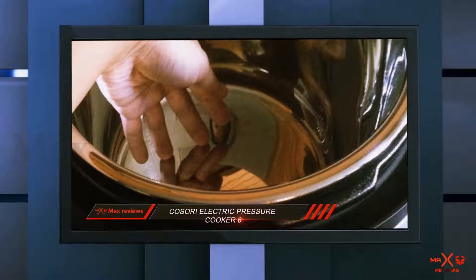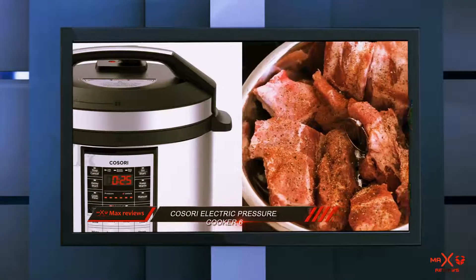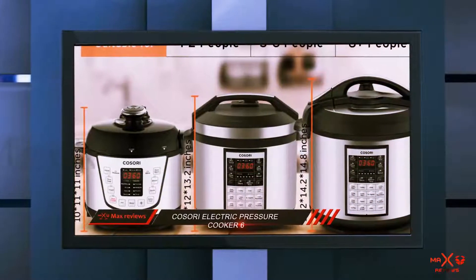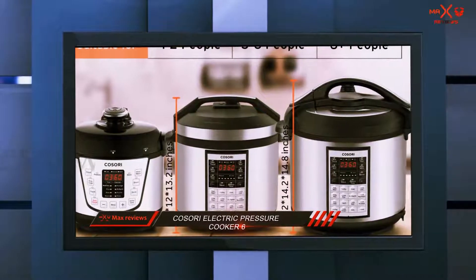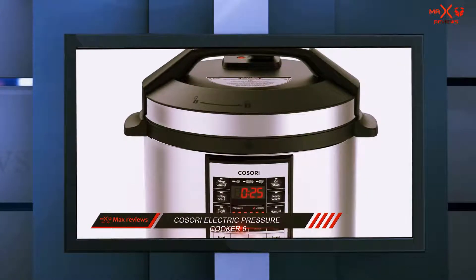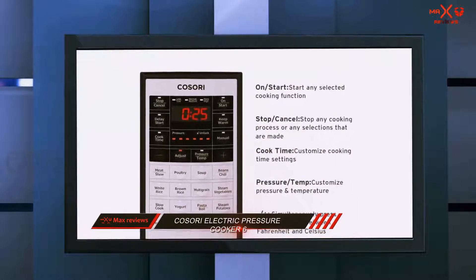Whenever your food is ready, you will see an unlock indicator. This safety feature allows you to open the pot only when it is safe. The weight is only 15 pounds and the dimensions are 12 by 12 by 13.2 inches. You will get a 30-day money-back guarantee, plus a free 1-year warranty that can be extended to 2 years by submitting the extended warranty card.